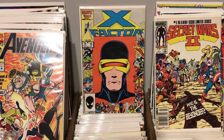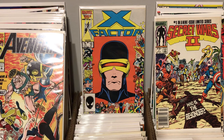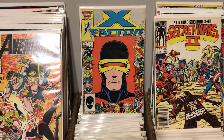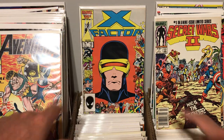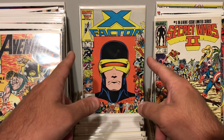So that was my haul from the local comic shop today. I got a whole bunch of really cool books, a whole bunch of minor keys. I think this second appearance Apocalypse was a pretty good find for less than a buck. Also Secret Wars 2, number one, and this Avengers book — all of them are really cool. I'm excited to add them to the collection. Let me know down in the comments what you thought about my comic book haul today. Smash that like button if you enjoyed what you saw, subscribe to the channel, ring the notification bell, and as always I'll see you on the next one.